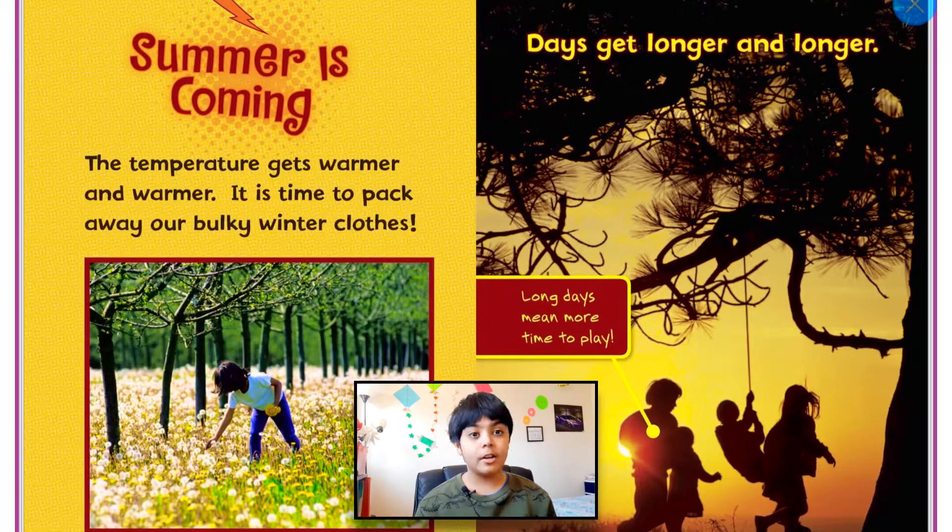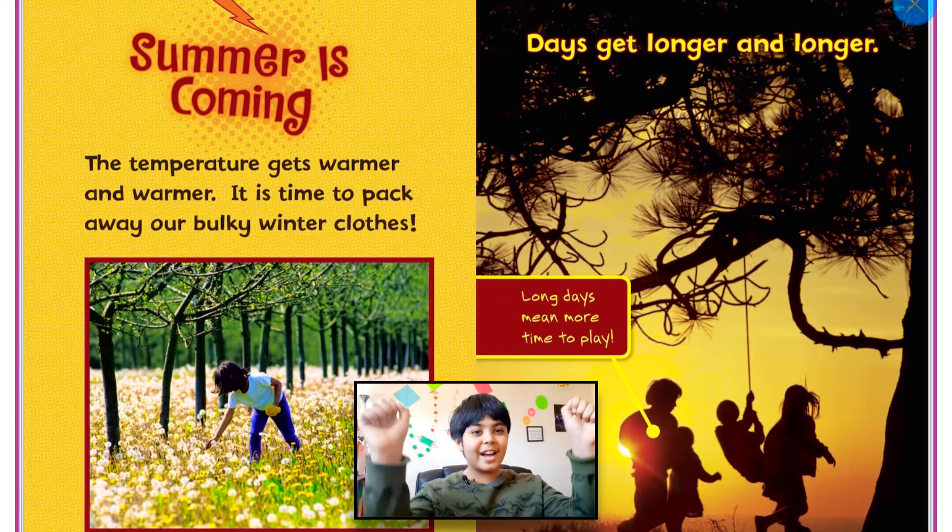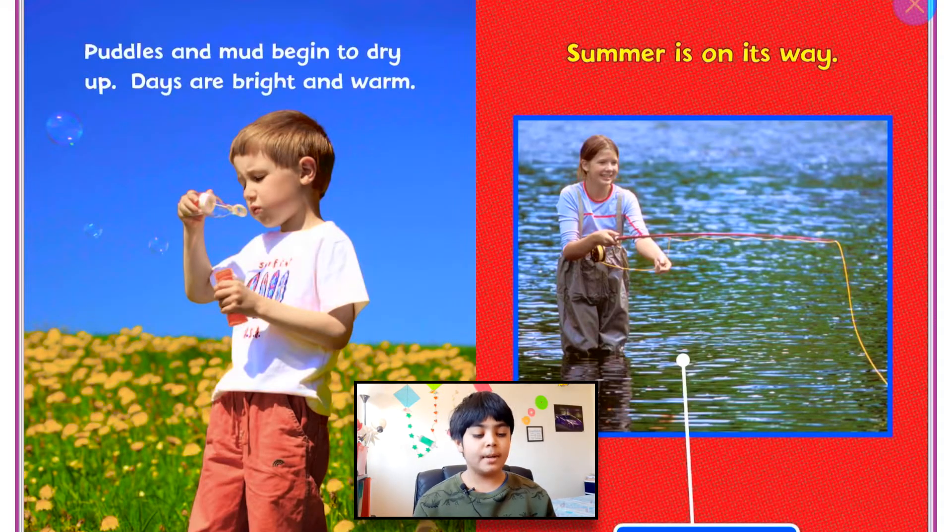Days get longer and longer. Long days mean more time to play outside. Puddles and mud begin to dry up. Days are bright and warm. Summer is on its way. What will you do in summer, guys? So, what are you guys going to think of doing in the spring and summer?